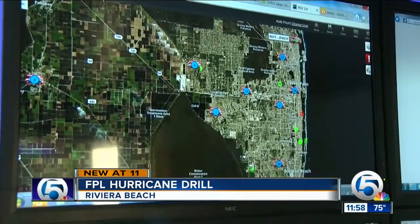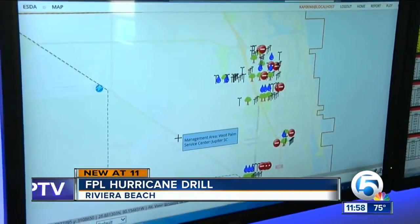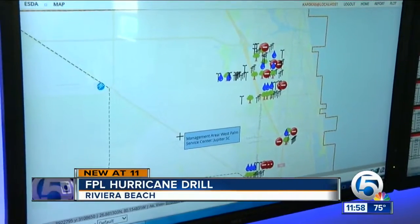We are certainly hoping this is not the year. The last hurricane to hit South Florida was quite a while ago — Wilma in 2005.